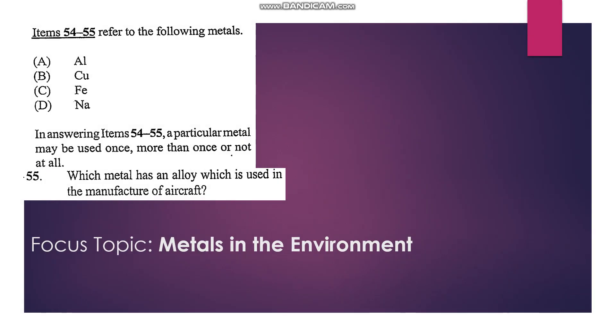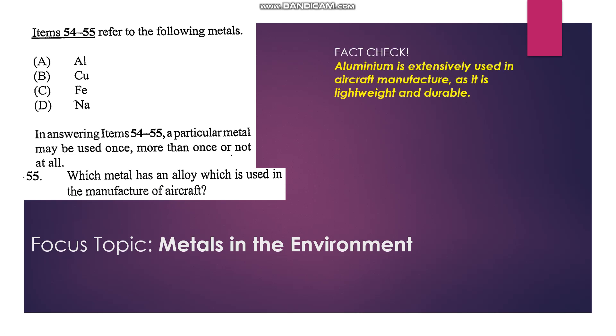Number 55: Which metal has an alloy used in the manufacture of aircraft? Aluminum is lightweight but strong, so A is our answer.